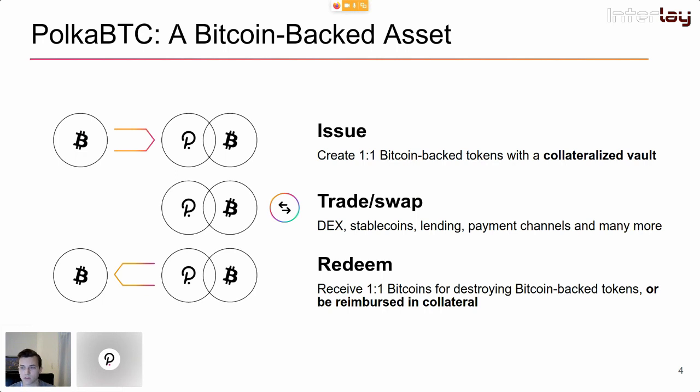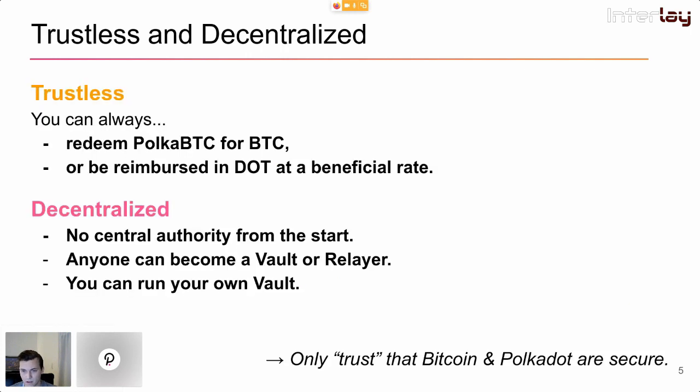When you mint PolkaBTC, you get a PolkaBTC token that you can transfer to any other parachain and use with decentralized exchanges, stablecoins, lending — whatever you want. Once you're done and decide to go back to Bitcoin, you burn PolkaBTC and get your Bitcoin back. Here is where the security guarantees kick in: we guarantee by design that you will either get your Bitcoin back or be reimbursed in DOT at a very beneficial rate. If the vaults fail and you don't get your Bitcoin back within a certain period, you receive collateral at a rate higher than the current spot rate — meaning you can buy back Bitcoin and actually go home with a profit.